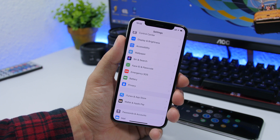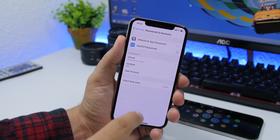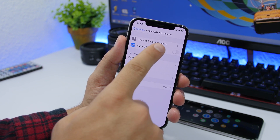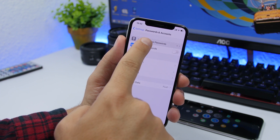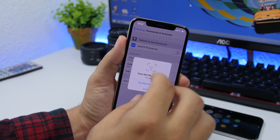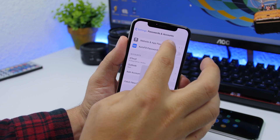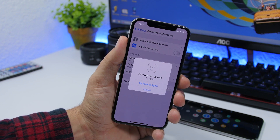First, let's look at a pretty huge security bug that was in the settings on Beta 3. In Passwords and Accounts, you could basically bypass Touch ID or Face ID and access the app and website passwords. Even without entering Face ID or Touch ID, you could just cancel and keep tapping and it would eventually get you into that section — but it looks like it has been fixed.